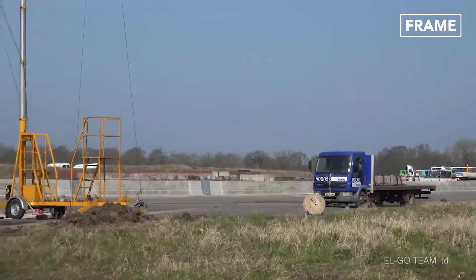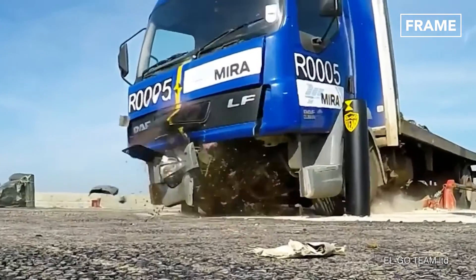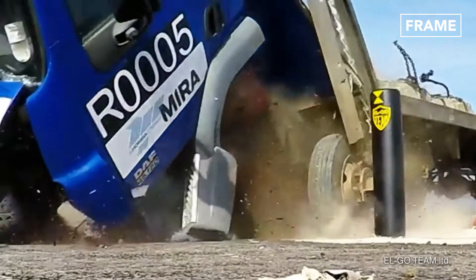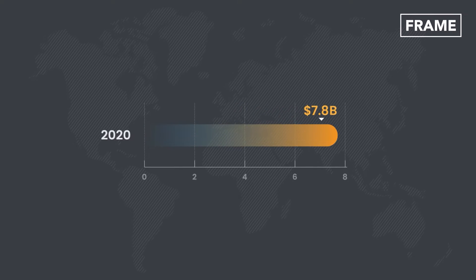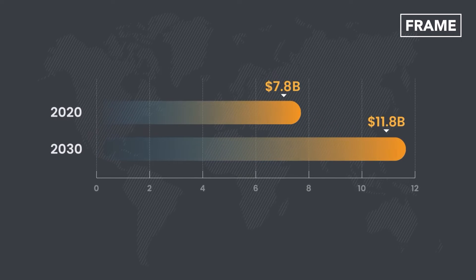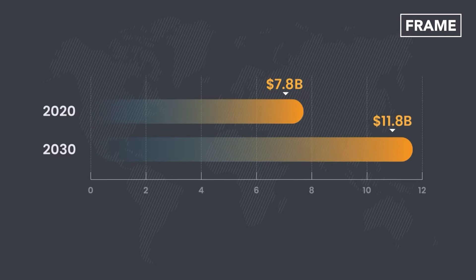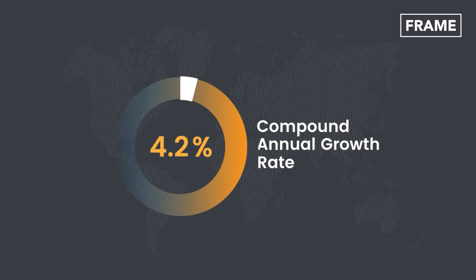Due to the growing need for more innovative road safety systems worldwide, the global crash barrier systems market has been experiencing a very impressive leap. Evaluated at $7.8 billion in 2020, it is expected to reach $11.8 billion by 2030, thereby registering a remarkable compound annual growth rate of almost 4.2% during that period.